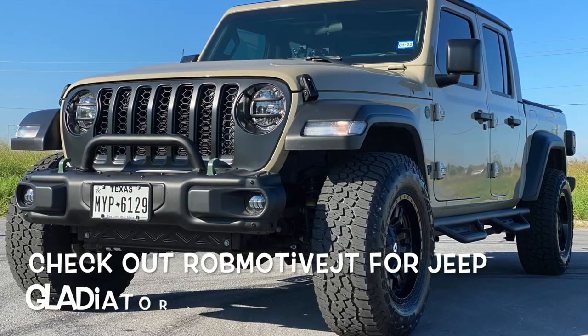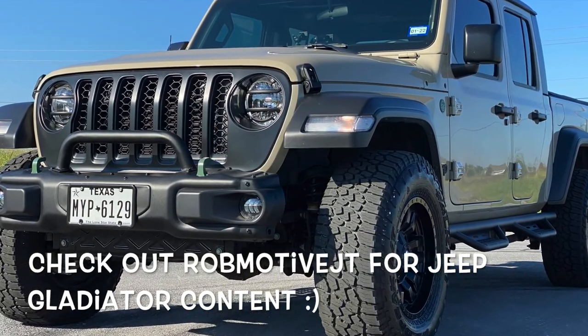Also, check out my other channel — Rob Motif JT — all about my Hemi-powered Jeep Gladiator. Don't forget to click the notification bell so you don't miss any upcoming videos, and smash that subscribe button on the way out. Thanks for watching, stay safe out there.